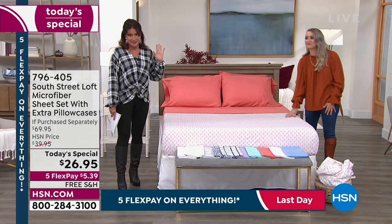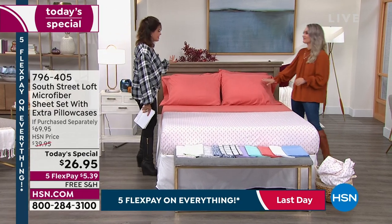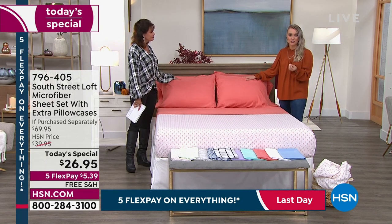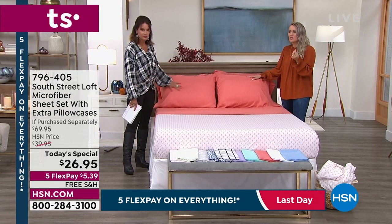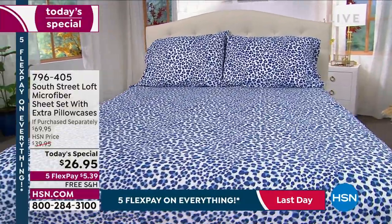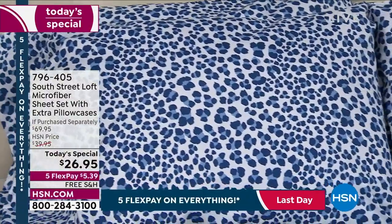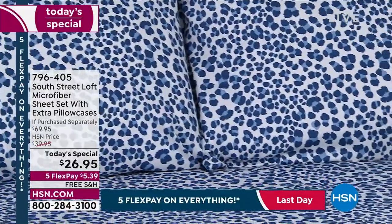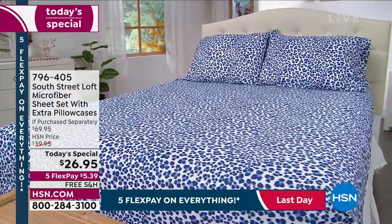If you can do one of the prints, highly encourage you to do so — they have those designer touches. When you go into designer stores and look at the detail of those sheets with the small nuances, you see the price tag and say 'that was fun window shopping.' This is your chance to get that designer look, that high-quality double-brushed microfiber, at such an affordable value.